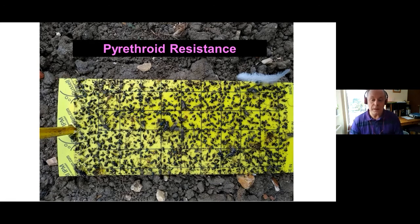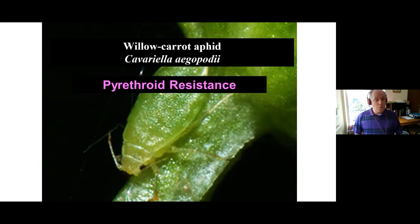Coming to the end of my talk: willow carrot aphid — there are concerns with transmission of viruses in this species. Using a glass vial assay, I found evidence of pyrethroid resistance at a rate equivalent to the field rate. The problem is we don't have a susceptible baseline — every time I look, every aphid seems to carry pyrethroid resistance, which sounds like bad news for growers.